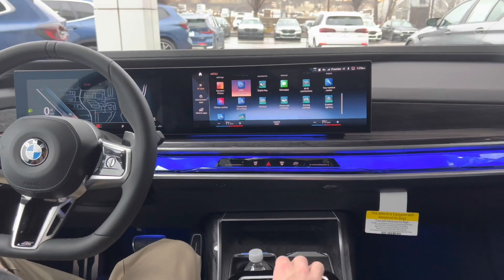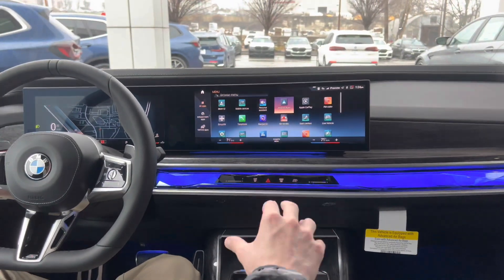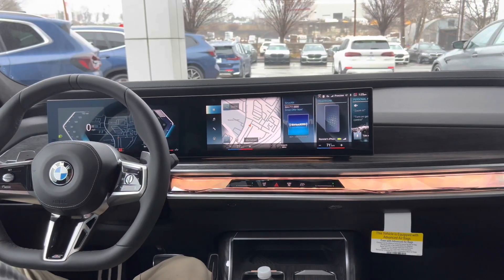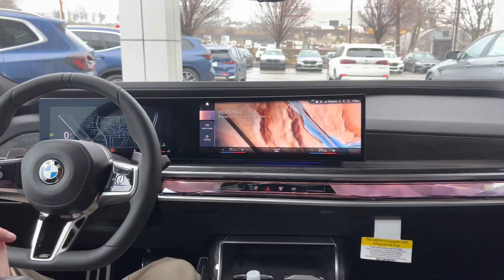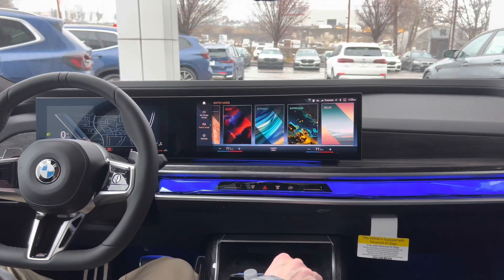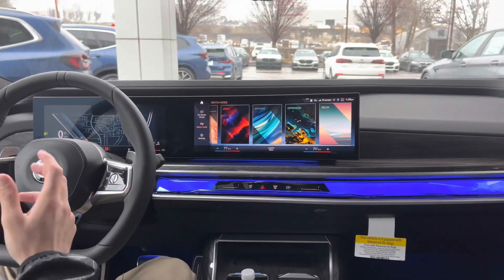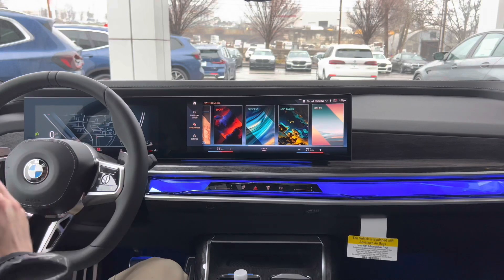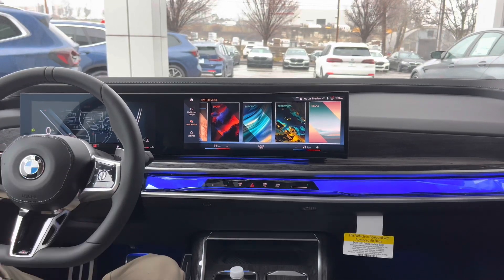The car is extremely configurable, and the 7 Series takes that a step further. Another feature I really like is the My Modes section. My Modes replaces the traditional sport, comfort, and eco that we're used to in BMWs. Now you have personal, sport, efficient, expressive, and relaxed. These modes no longer only affect the driving of the car — they also affect the ambient lighting, the blinds, the climate control, and things like that.